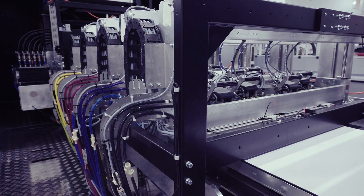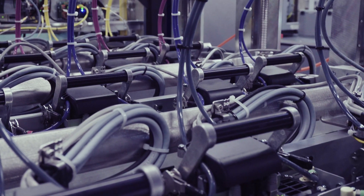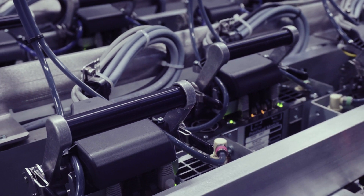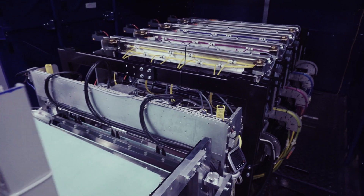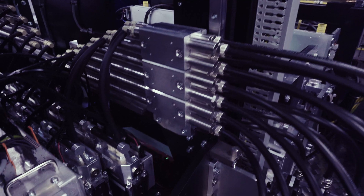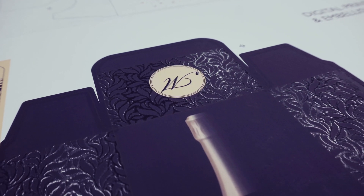We have five nozzles per drop. Can you imagine — five nozzles per drop? If one nozzle is missing, we have four backups for redundancy. This is exactly what we were looking for: a high-quality printing engine ensuring no marks, no banding, no missing drops — because in the packaging printing process, quality has to be perfect.